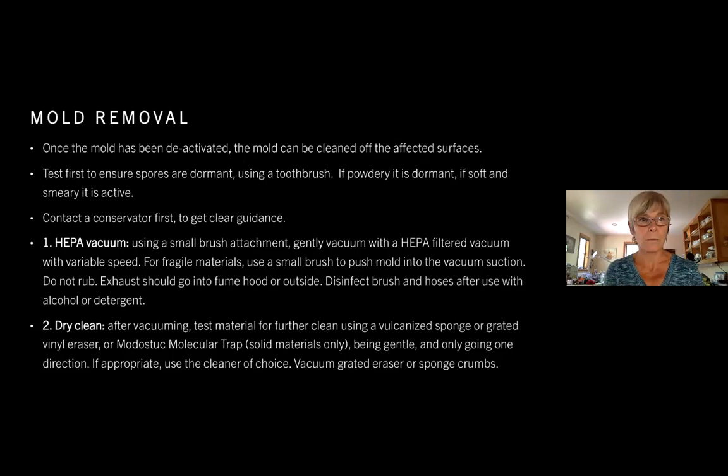After the HEPA vacuuming, you can test the material for further cleaning by dry cleaning with a vulcanized sponge, graded vinyl eraser, or moisten molecular trap for solid materials only, being gentle and only going in one direction. The vacuuming is a good step but is not enough to completely remove the mold spores. Also be sure to vacuum the graded eraser or sponge crumbs afterwards.